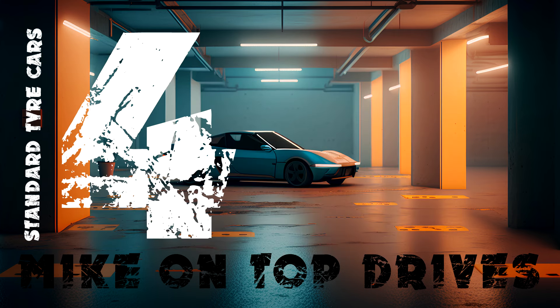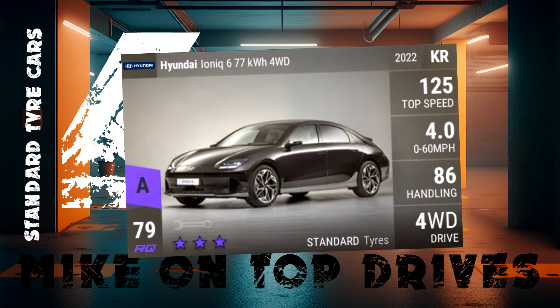No surprises with my car in 4th because it's the very useful Hyundai Ioniq at RQ79. This has recently gone up a few points in RQ so it's not quite as good a bargain as it used to be, but it's still one of the best standard tyre cars in the game.